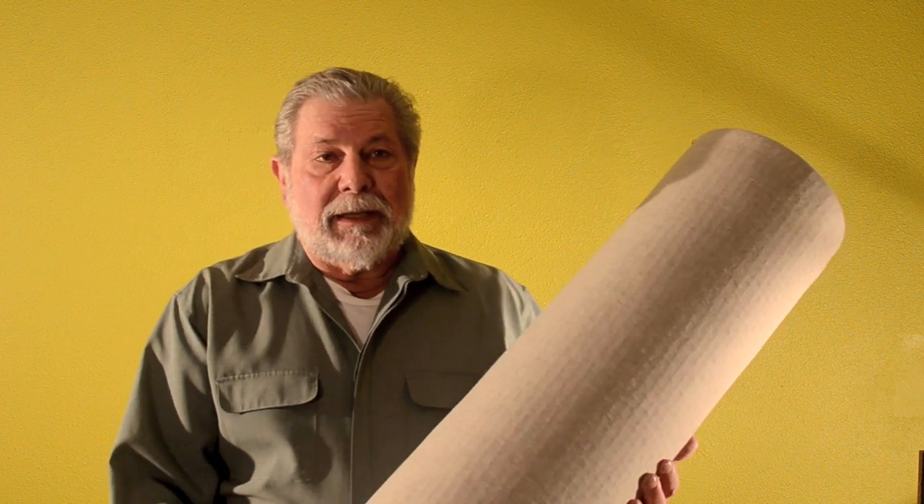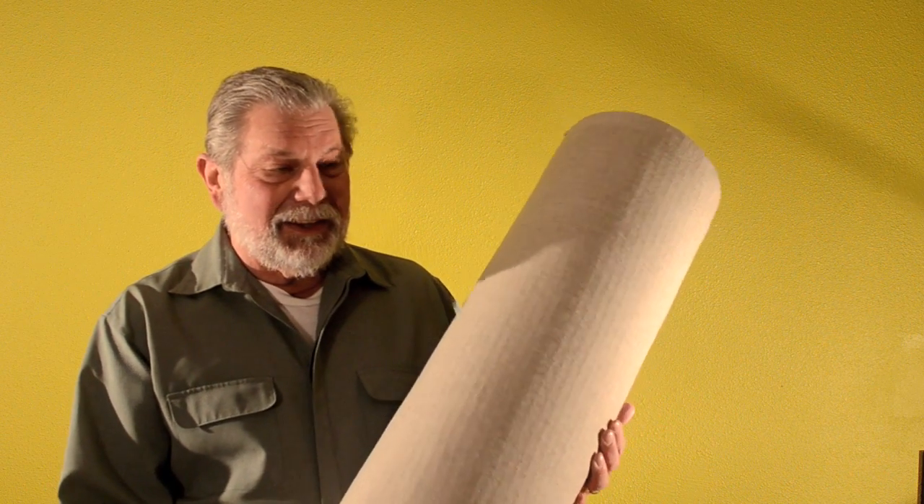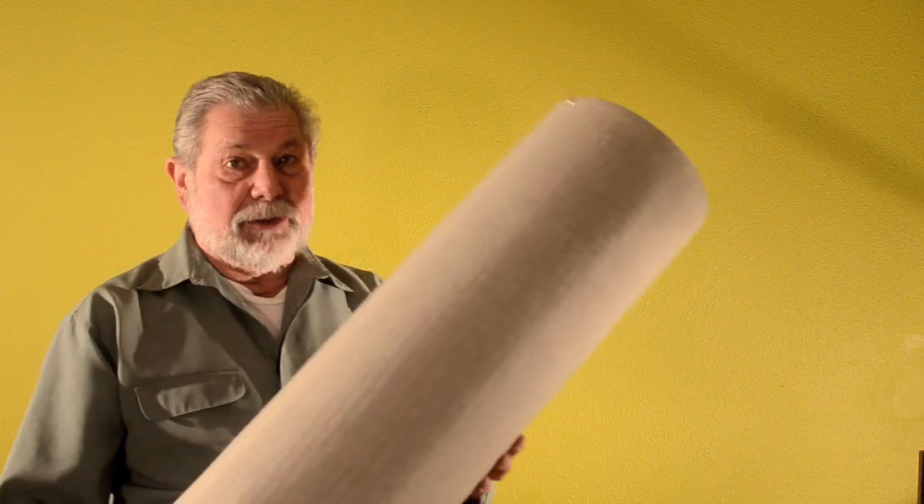The Tube Trap was developed by me back in maybe 1983, a long time ago, and the original Tube Trap was about this size — a 9-inch diameter, 3-feet long Tube Trap.